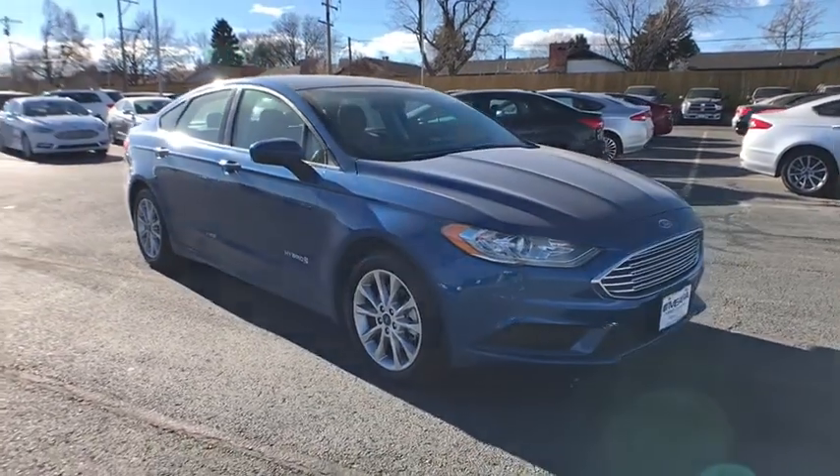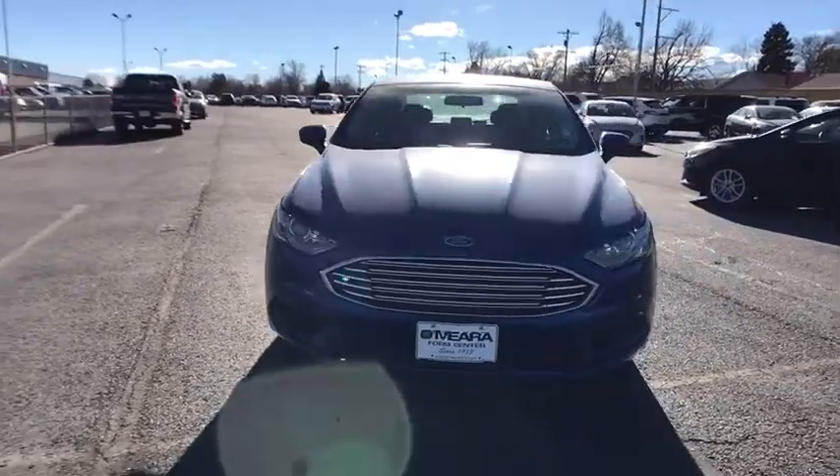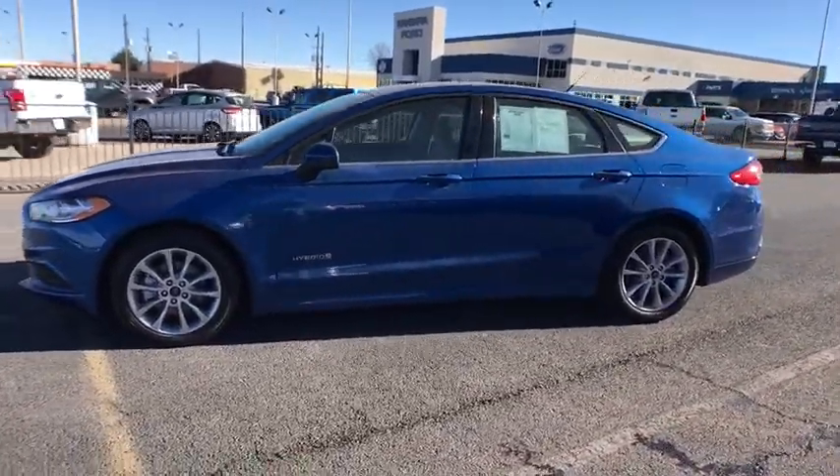The 2017 Ford Fusion Hybrid. You can have both impressive power and great economy in a Fusion. This vehicle has less than 25,000 miles. Here are some of this vehicle's great options.